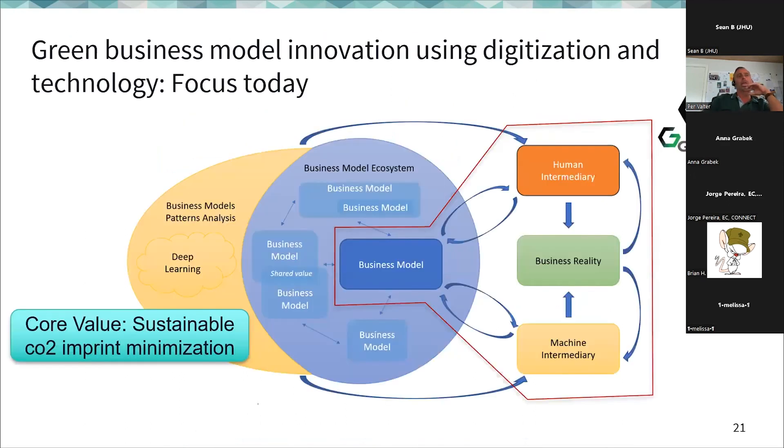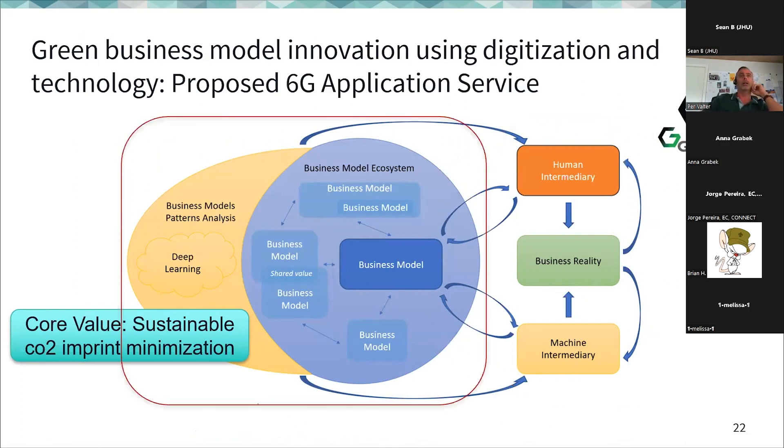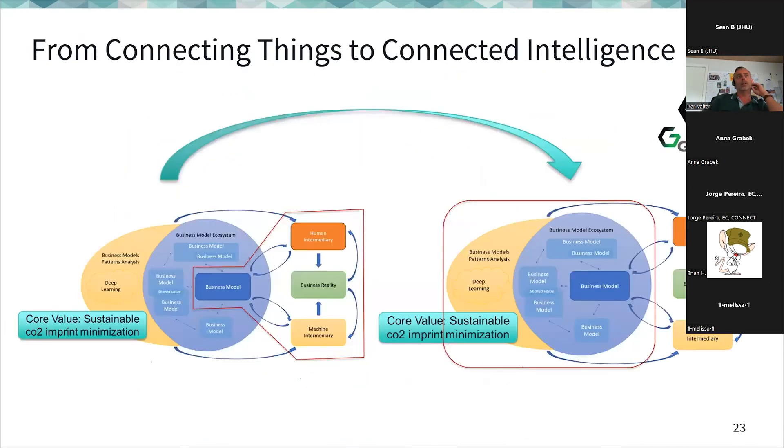The current focus seems to be within a single business and its business reality, using technology as an intermediary for collecting data, with humans involved in the decision process of which truck gets what. I propose moving toward a business model ecosystem making greater use of deep learning and artificial intelligence to find patterns and optimize traffic — going from connected things to connected intelligence.